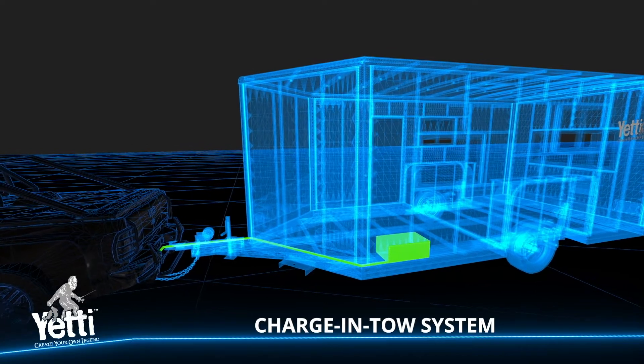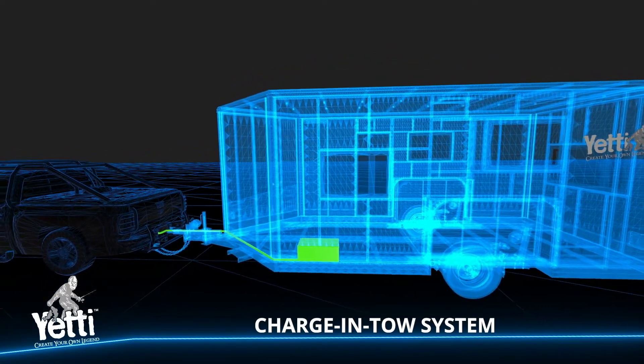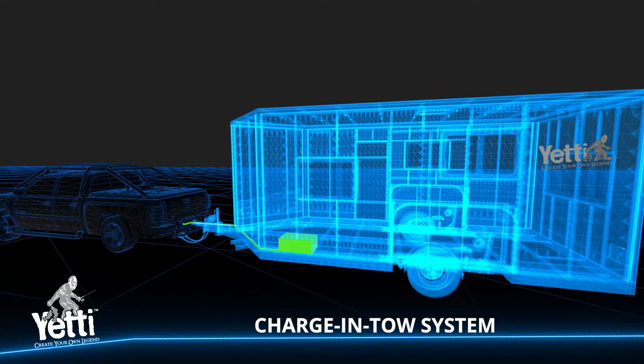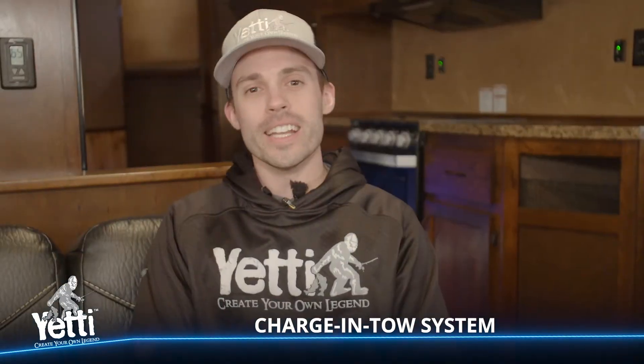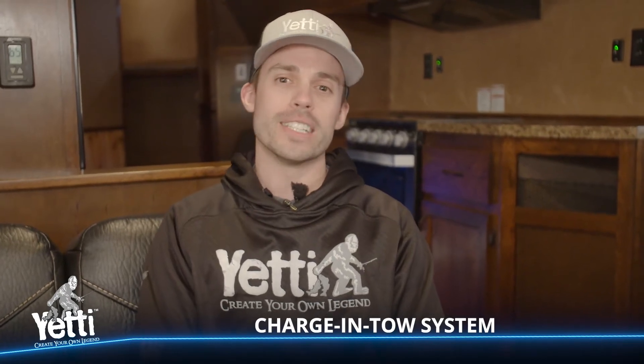All you have to do is ensure your seven-way plug is plugged into your tow vehicle, and as your lights are working you're also charging your battery. Yeti charge and tow — another awesome feature standard on your Yeti that provides convenience in your everyday life.